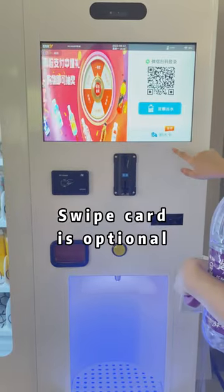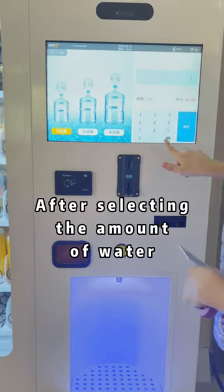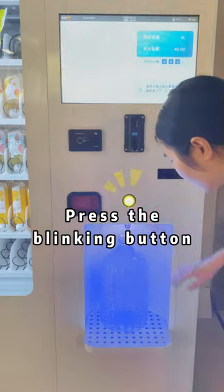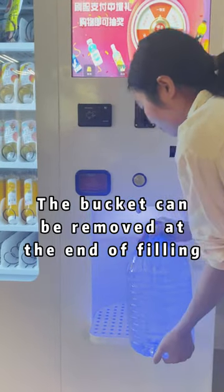A swipe card is optional. Scan the code to buy hydrogen rich water. After selecting the amount of water, place the bucket in the water intake and press the blinking button. The bucket can be removed once filling is complete.